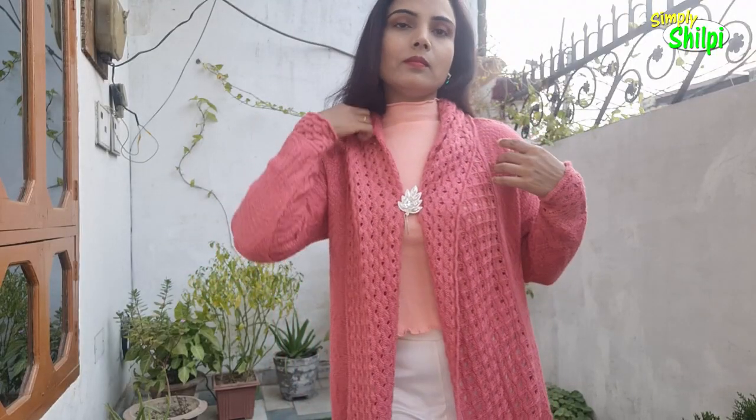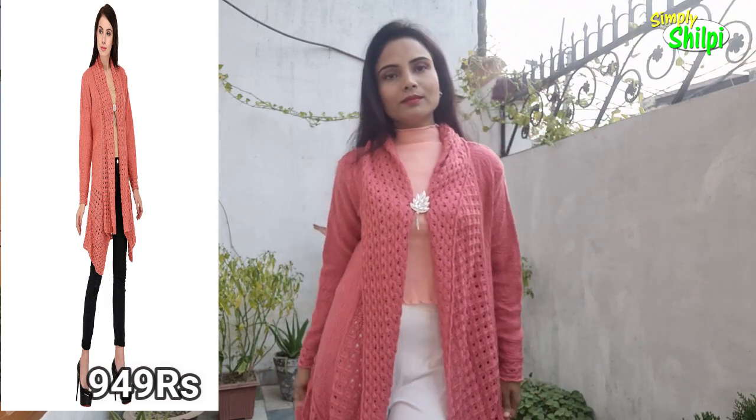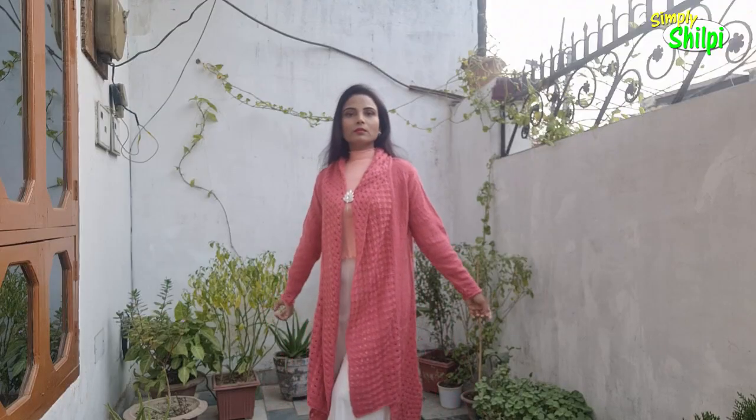I'll also give you a link in the description box. This shrug was very good — there were also many color options. You can also purchase it on Amazon. The one thing I don't like is the pin — it's not really good for me, so this is optional. You can use it or wear it without a pin. It looks good on anyone.